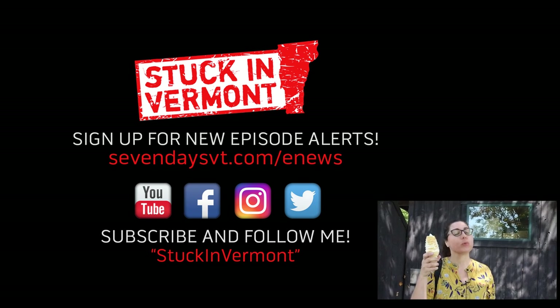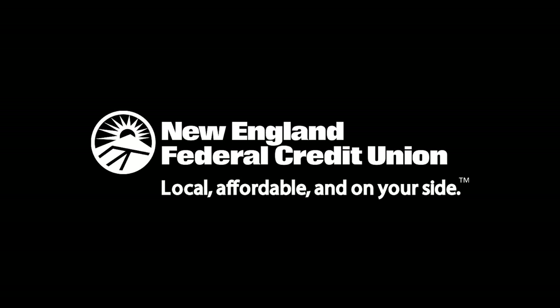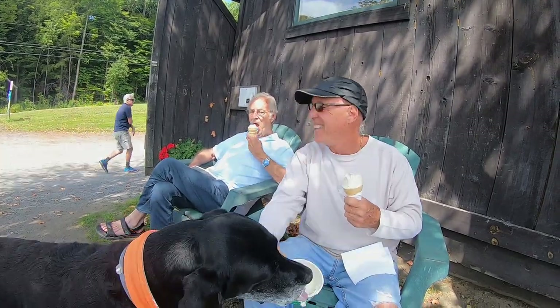Maple creamy with maple dust. We will get stuck in Vermont with you again real soon — take care everybody. We can't get these in Philly, so that's why I moved to Vermont. Maple creams. The creamy turned into — got another transplant. It's all about the cream.